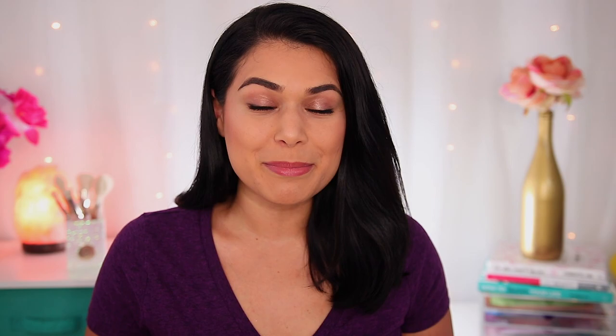If you're new here, hi, my name is Miranda. Welcome to my channel where we talk all things budget beauty. If that sounds interesting to you, then become the newest member of the Slashed Squad by hitting subscribe and the bell icon.